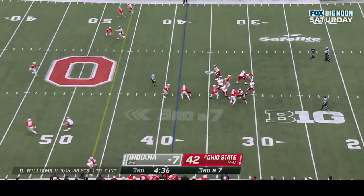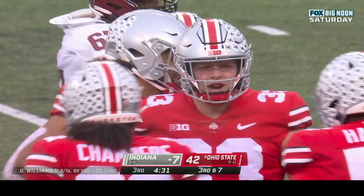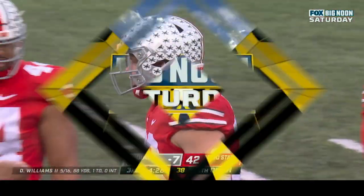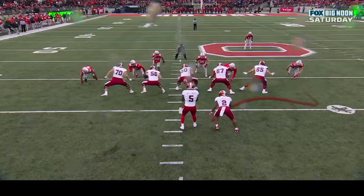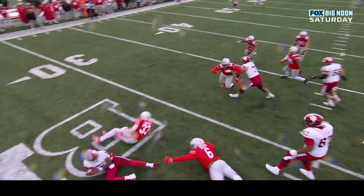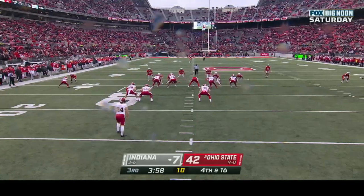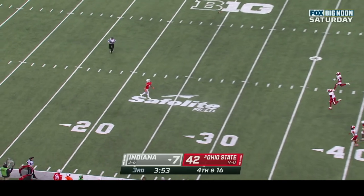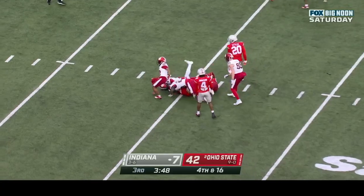Williams under pressure, thrown down and sacked — Jack Sawyer, fifth sack of the day for Ohio State. Watch Sawyer — he goes up the field and then loops back inside the defensive tackle. The O-line can't protect Williams. Sawyer is there. Another second — he breaks out, backs up, starts from the 20, goes all the way back to the 15 — a fifty-one yard punt.